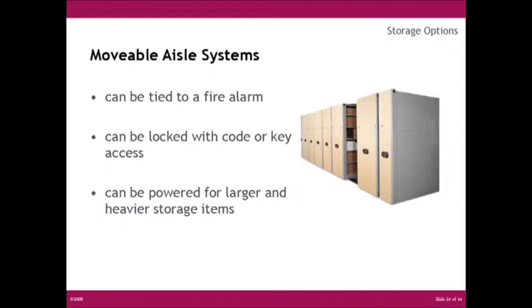For larger and heavier systems, such as x-ray storage or engine parts, you may want to go to an electrical system. These can be hardwired and tied into the fire alarm system, which will help prevent any damage to your media.